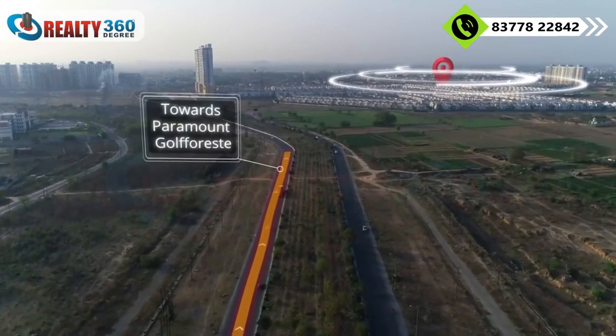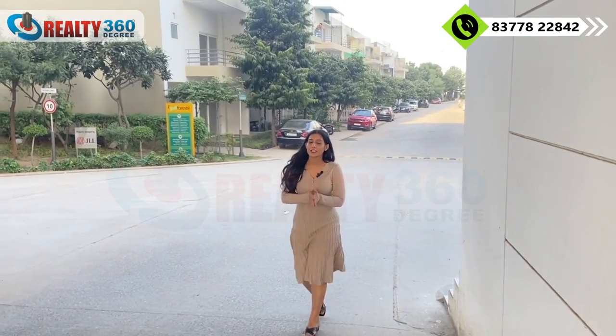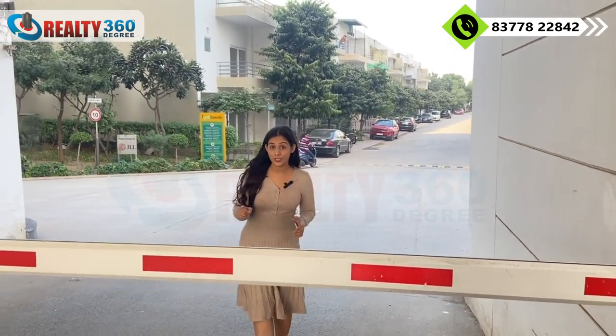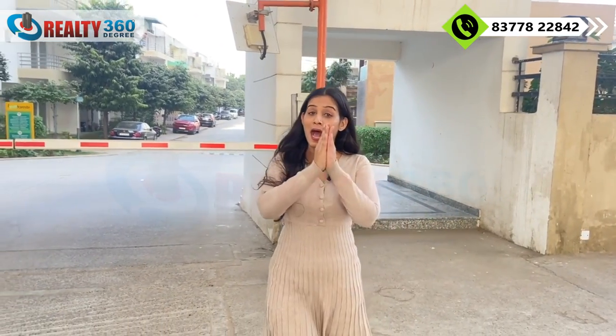I am going to take you inside the project to explore it. This is the main entrance to the township — gate number 1. You will have a total of 5 entry and exit points. There is 3-tier security here: boom barriers 24/7, security guards, and CCTV cameras. Paramount Golf Forest is a very beautiful township.